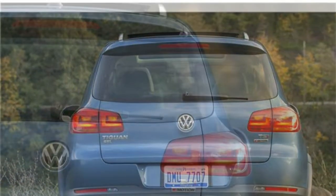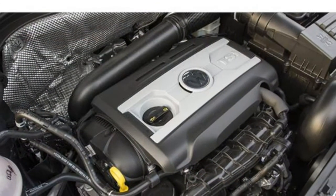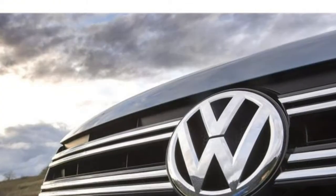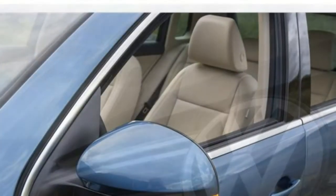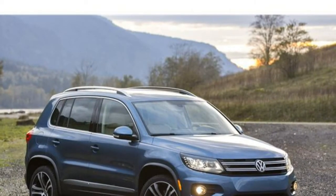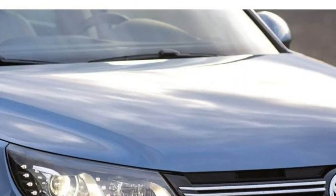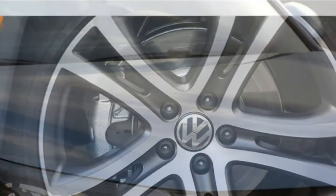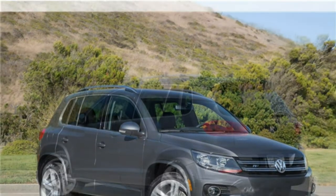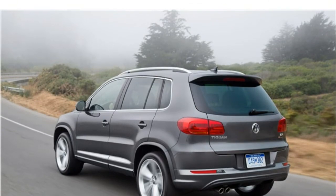The 2017 VW Tiguan's power comes from a turbocharged 2.0-litre four-cylinder engine that puts out 200 horsepower. A 6-speed automatic transmission is standard. According to the EPA, the Tiguan gets 20 mpg in the city and 24 mpg on the highway, on the low side for a compact SUV. The Tiguan's engine produces plenty of power for brisk acceleration, whether driving on the highway or weaving through city traffic, and its transmission shifts quickly and smoothly. Still, competing SUVs like the Honda CR-V and Nissan Rogue both achieve much better fuel economy estimates than the Tiguan.